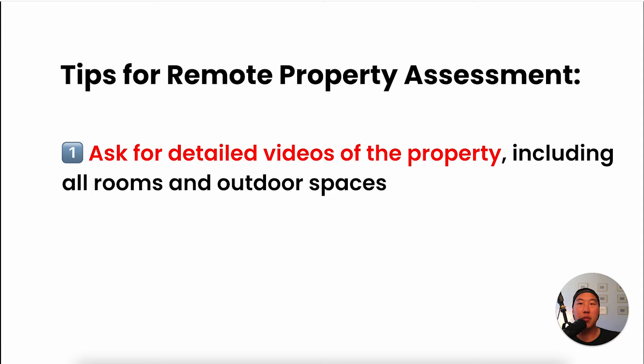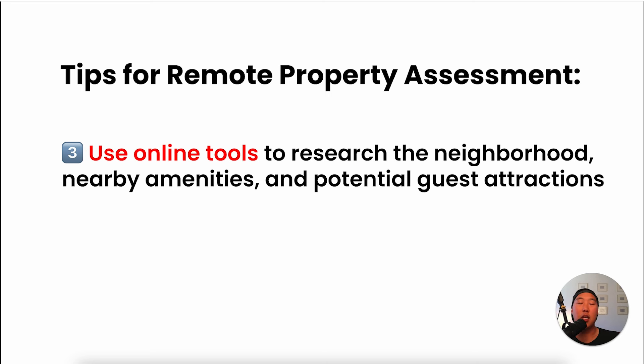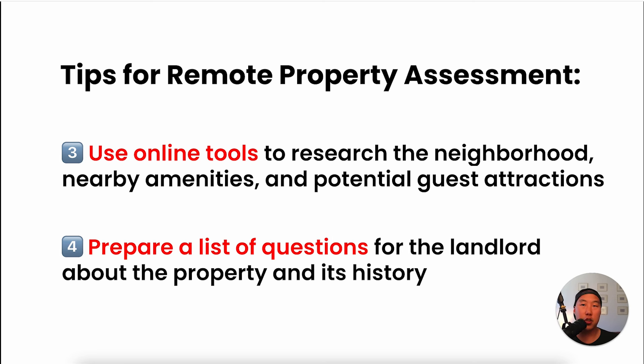Some tips for remote property assessment: first, ask for detailed videos of the property including all rooms and outdoor spaces. Second, request recent maintenance records to understand the property's condition. Third, use online tools to research the neighborhood, nearby amenities, and potential guest attractions. Fourth, prepare a comprehensive list of questions for the landlord about the property and its history. Your goal is to gather enough information to make an informed decision without physically being there, and this remote approach is what allows you to scale efficiently while maintaining your full-time job.